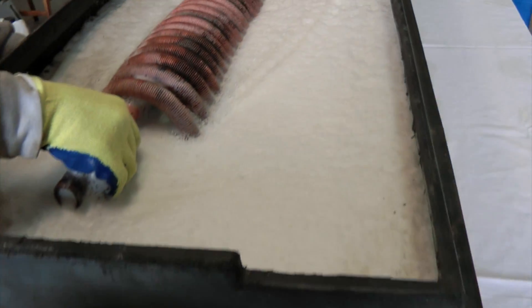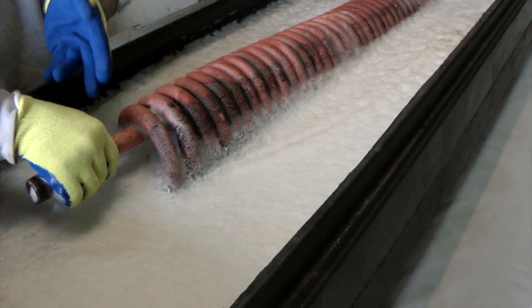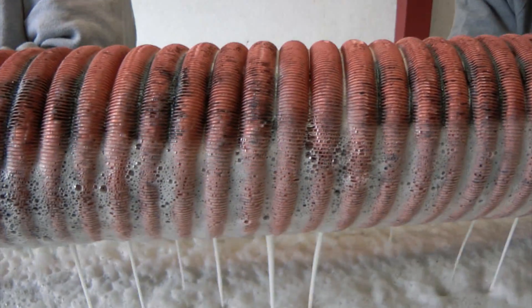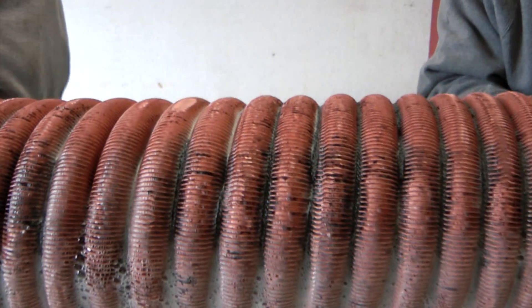After just 20 minutes, we remove the heat exchanger unit from the solution and you can see the effectiveness of dynamic descaler in such a short period of time.